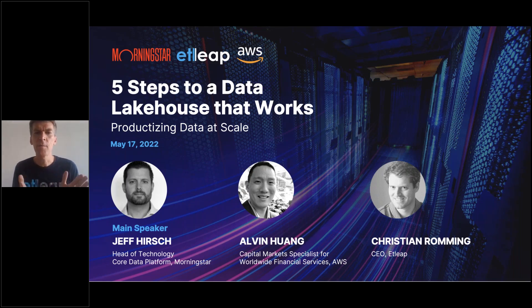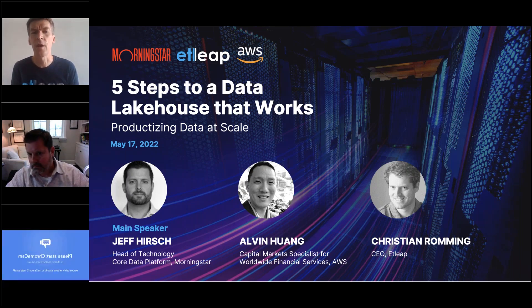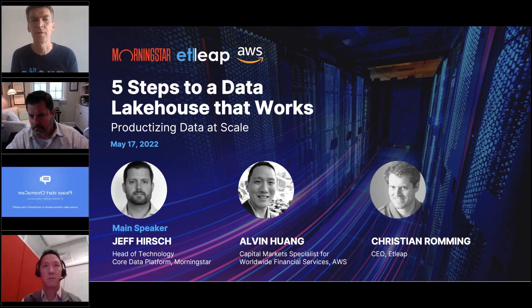Good morning and good day. My name is Steve Tui, VP of Product Marketing for Atleek. I want to thank all of you for attending today's webinar, Five Steps to a Data Lake House that Works. Your audio lines are going to be muted in listen-only mode, but please do submit your questions to any of our panelists through the question and answer panel. We will open it up to dedicated Q&A time at the end.